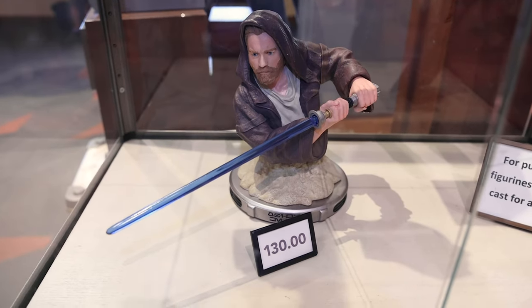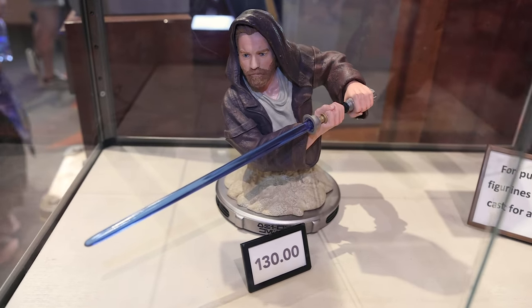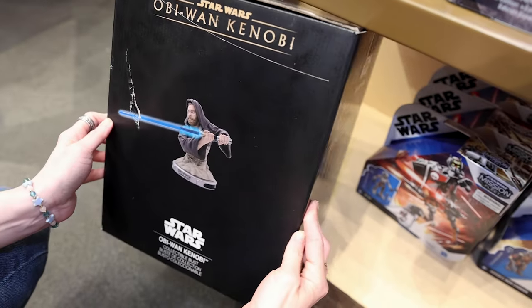They have the Obi-Wan Kenobi collectible bust — look how cool he is. He is $130, and you'd get him in this box.